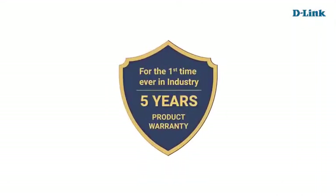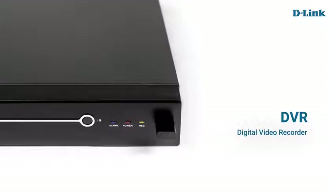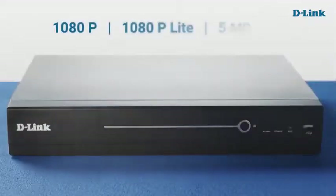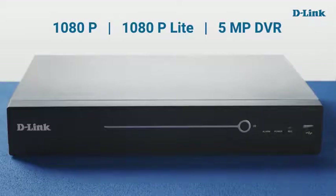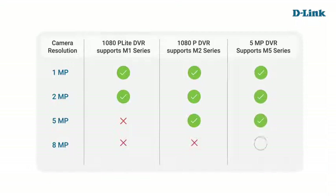For the first time in the surveillance industry, D-Link analog cameras come with a 5-year product warranty. To record analog HD CCTV camera data, D-Link provides a wide range of DVRs — digital video recorders. D-Link offers three types: 1080p Light DVR, which supports 1MP and 2MP cameras; 1080p DVR, which supports 1, 2, and 5MP cameras; and 5MP DVR, which supports 1, 2, 5, and 8MP cameras.